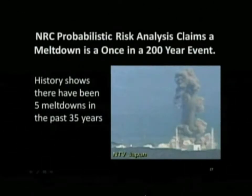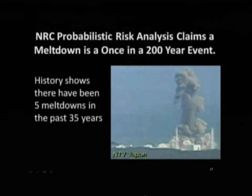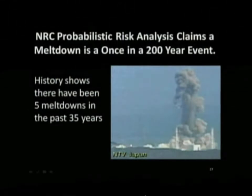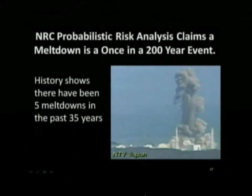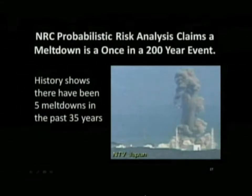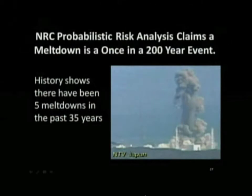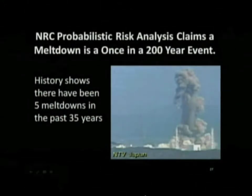The probability of that, if you believe the Nuclear Regulatory Commission's risk analysis, is about once in 200 years. And it happened three times in three days at Daiichi. If you look at the history of nuclear meltdowns, we've had five meltdowns in 35 years: Three Mile Island partial meltdown, Chernobyl, and three meltdowns at Fukushima — five meltdowns in 35 years.